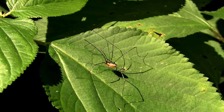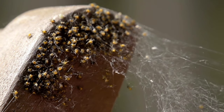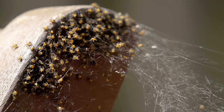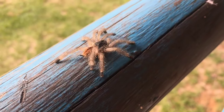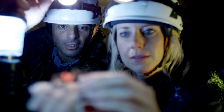Fact number four: Silk secrets. Did you know that spider silk isn't just for building webs? Some spiders use silk to make egg sacks, while others create safety lines to catch themselves if they fall. It's like having a superhero utility belt made of silk.